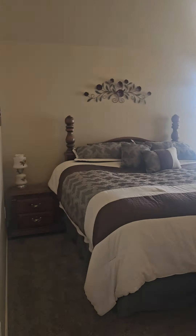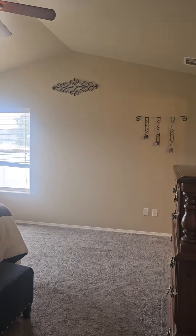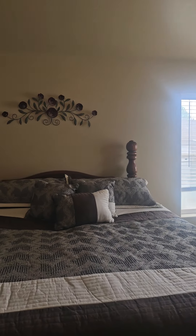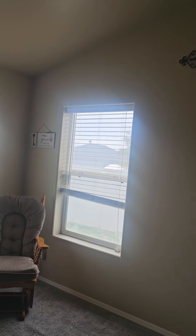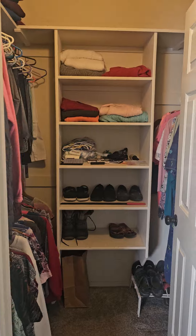The master bedroom is pretty huge — they've got some big furniture in here. I don't know if those screens are nasty or the seals are broken, but those could be addressed later during the inspection time frame. There's also a walk-in closet.